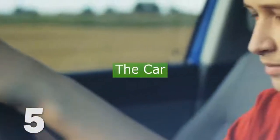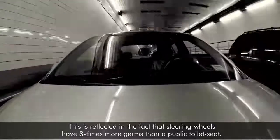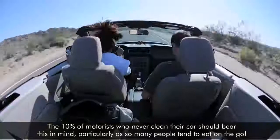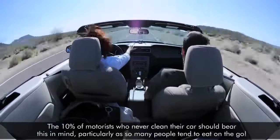5. The Car. With the average US commute taking 50 minutes, for many the car is an extension of the home. This is reflected in the fact that steering wheels have 8 times more germs than a public toilet seat. The 10% of motorists who never clean their car should bear this in mind, particularly as so many people tend to eat on the go.